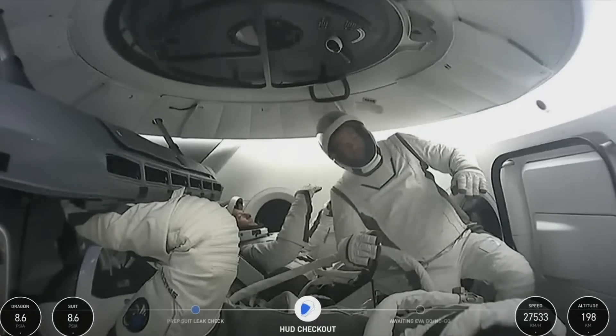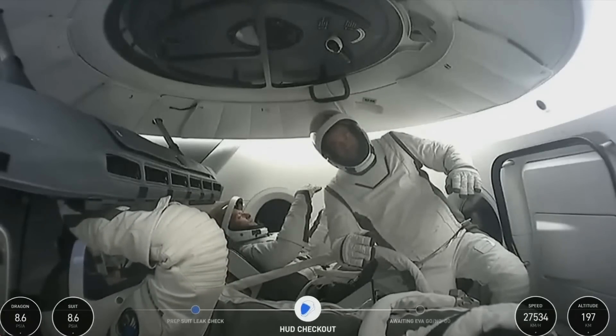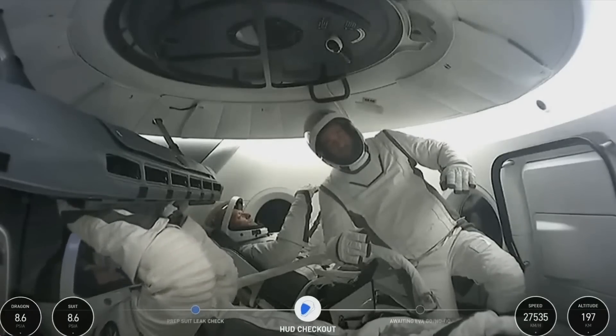So there out of his seat, that's Commander Jared, who, like I mentioned before, will be referred to as EV1. Behind him, we can see already in his new seat, pilot Scott Kidd-Poteet. He will be Support 1.